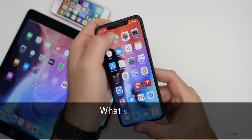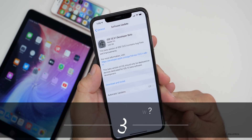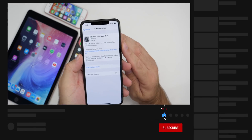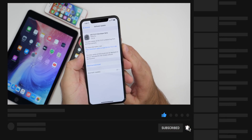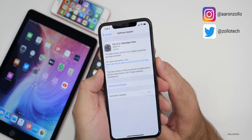Hi everyone, Aaron here for Zollotech. Today Apple released iOS 13.3.1 developer beta one. This is a little bit unexpected — many of us expected this to just release to the public with a few minor fixes, and instead they've pushed it out as a beta. This is available to developers and soon to public beta testers.